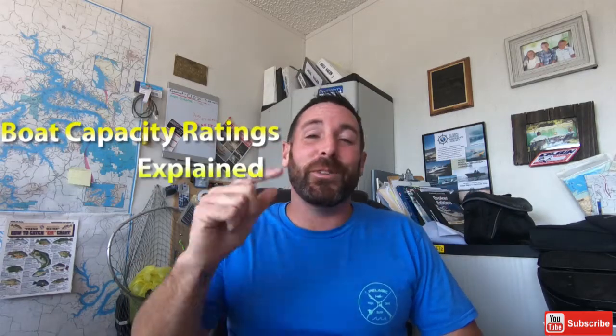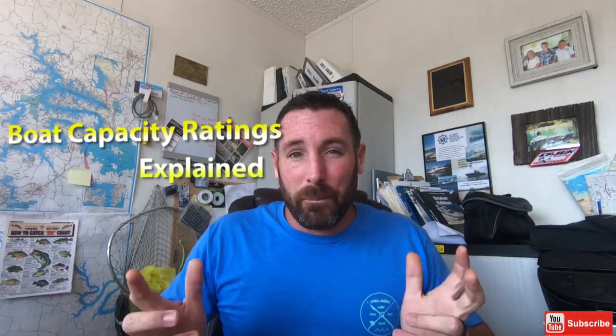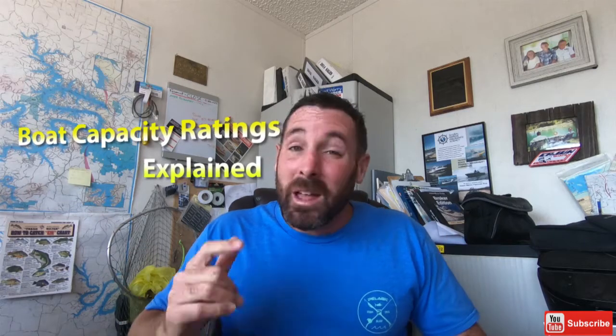Hey guys, what's up? It's me, Brandon Johnson from Used Boats TV. Have you ever wondered how boat capacity ratings are given? I know I have. I first started selling boats 18 years ago, and when I first started, about the only things I knew were that boats were pretty and pretty damn expensive.